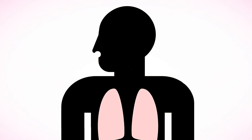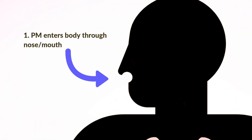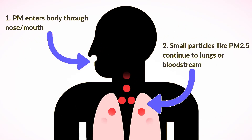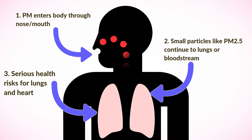While all particulate matter can pose a health risk, PM2.5 poses the greatest risk because of its ability to penetrate deep into the respiratory tract and into the bloodstream. Once in the bloodstream, these particles can be pumped throughout the body and can cause health problems for individuals with heart and lung ailments.